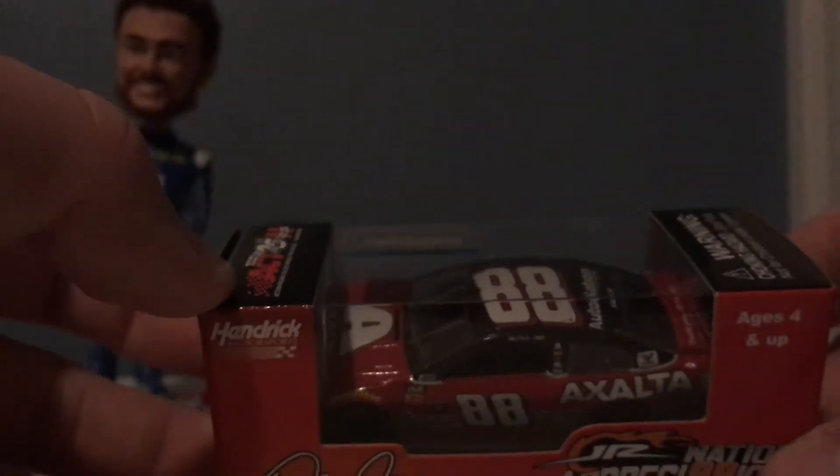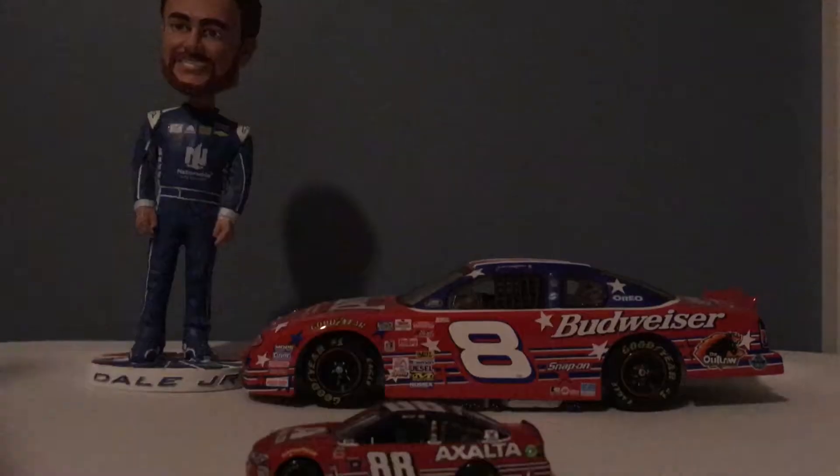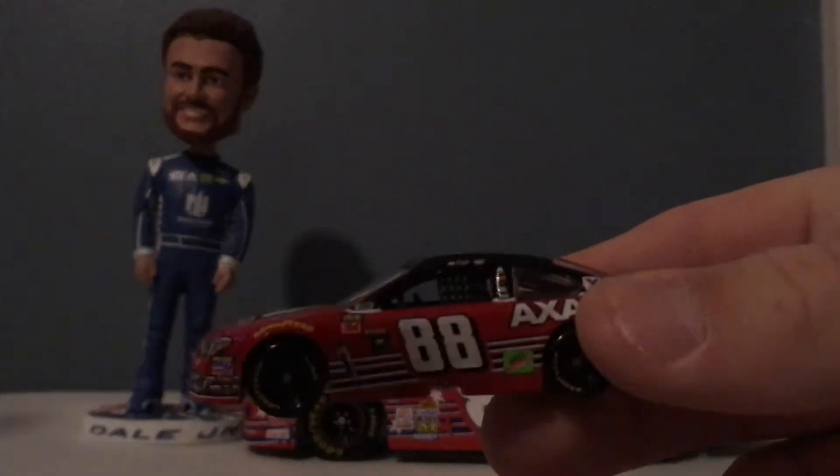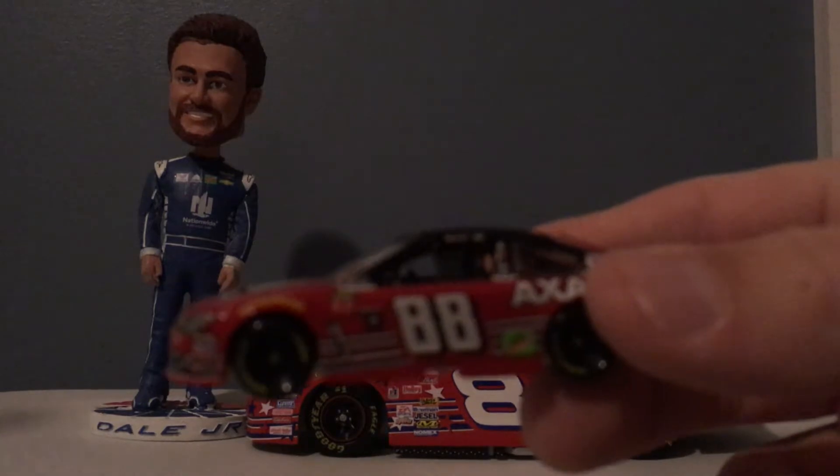This is a really good car — I want to get it out of this box as soon as I can. So let's go ahead and do it. This car is very tightly packaged. Does that look good or what? Very neat looking car. It's very good.